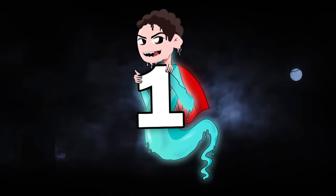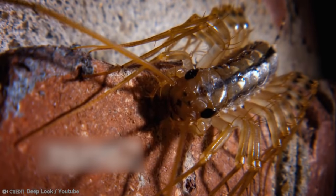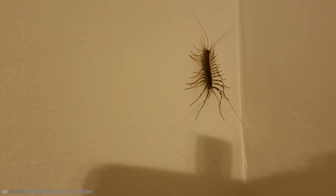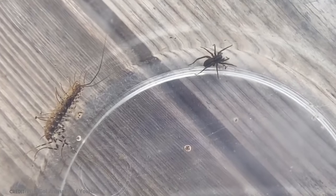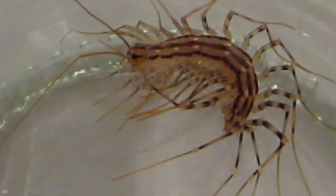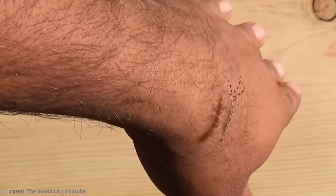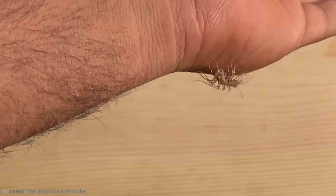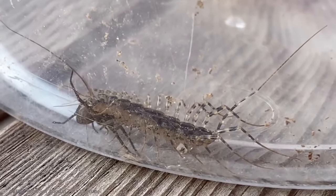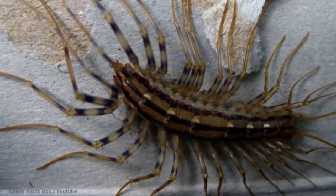Number 1: The House Centipede. They are small, yellow-gray centipedes with up to 15 pairs of legs that live in many parts of the world, although they originated in the Mediterranean region. The body is about 1.38 inches long, but their legs can add around 4 inches. They have quite long lifespans compared to most other insects, living up to seven years depending on their environment. To mate, the male deposits his sperm on the ground and the female collects it to fertilize her eggs.